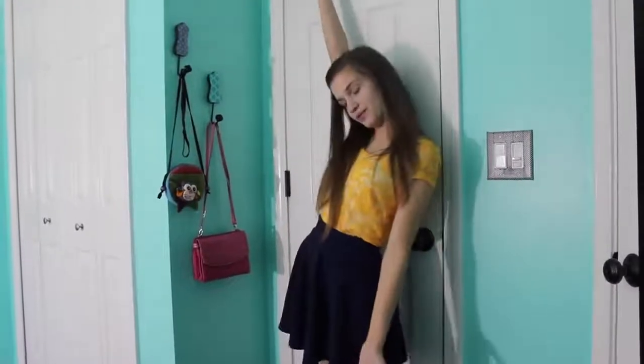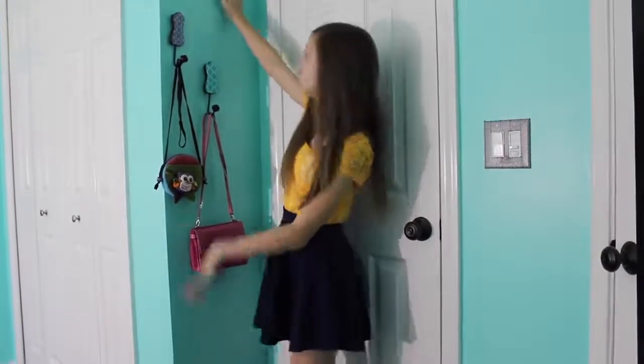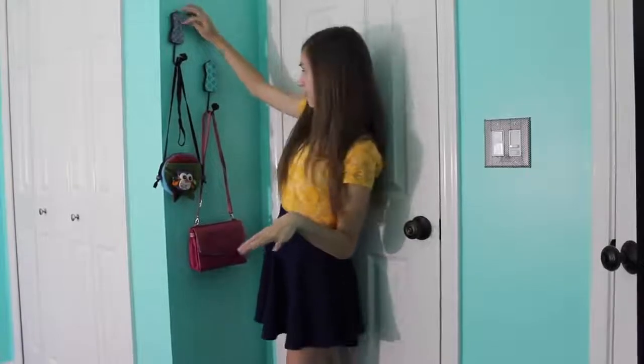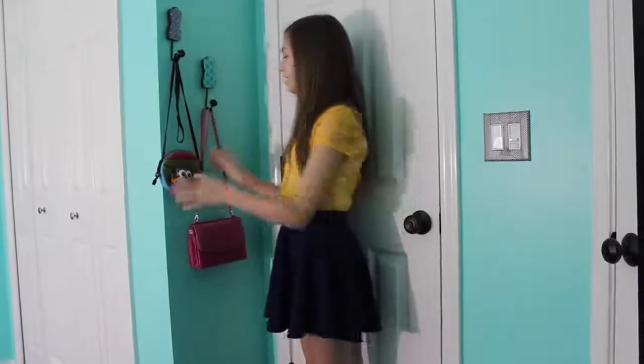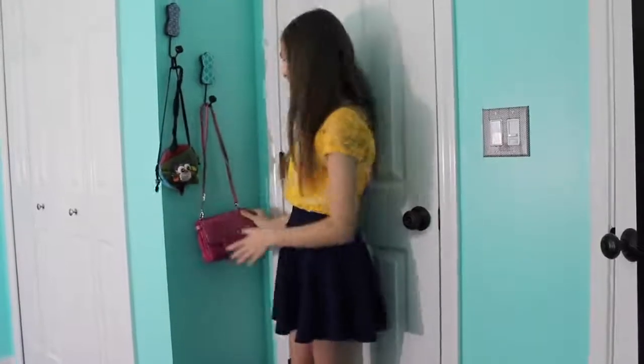Next to my bathroom door I have this little wall, this baby wall. And I just have these little model figures — they look sort of like models. They have these little patterns on them and hooks below so you can hang whatever. So I have my owl-like purse and this pink purse on it.